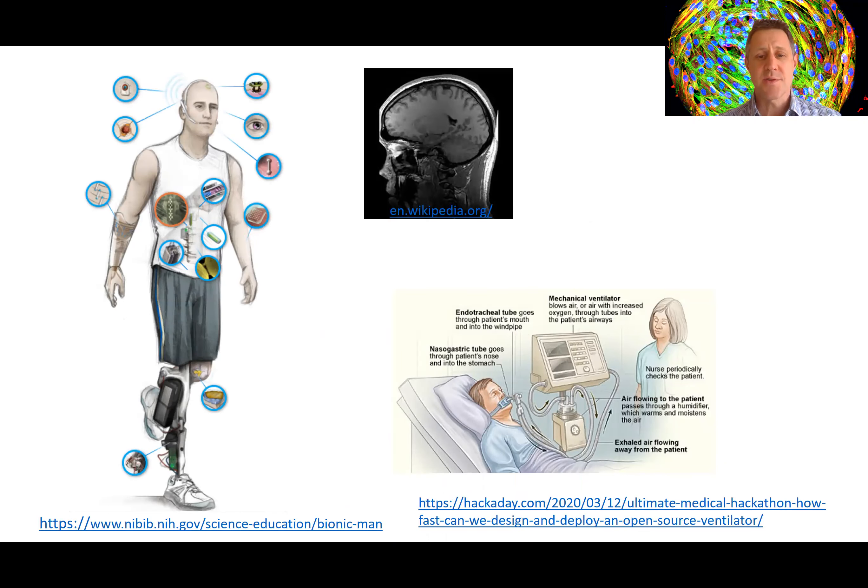By designing solutions to problems at the interface of biology, medicine, and engineering, biomedical engineers harness their own creativity to shape the world of tomorrow. They have the vision to see the world beyond as it is today in order to see and create something new.